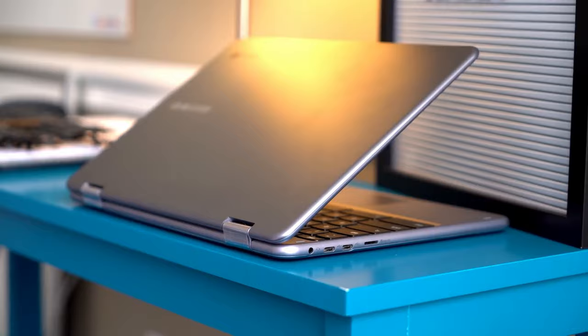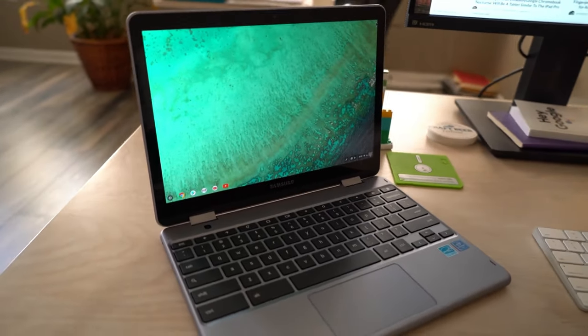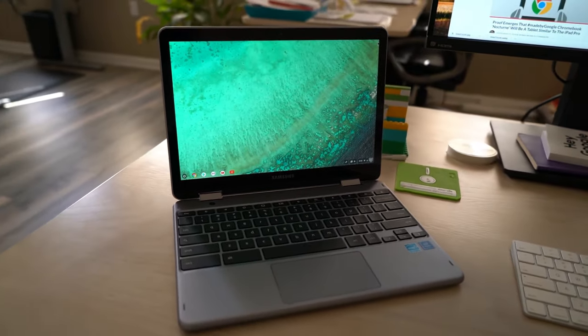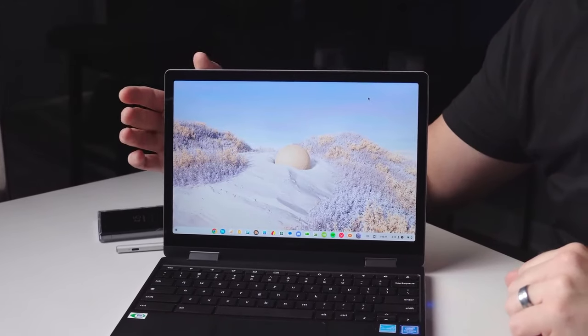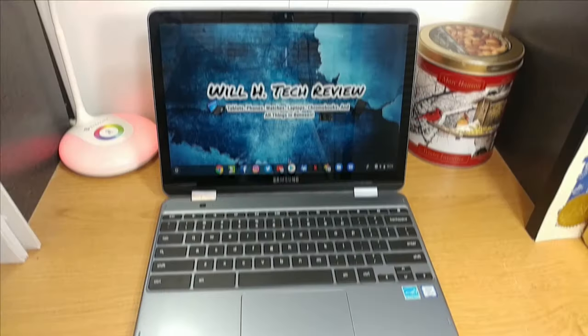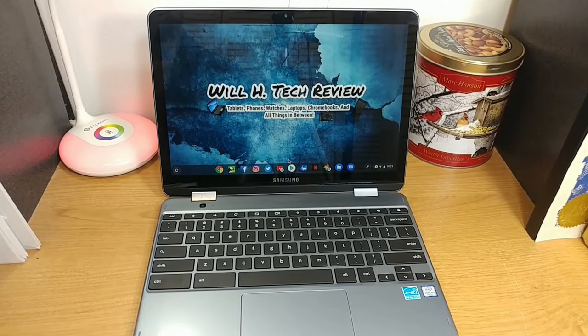This Chromebook is not just about hardware — it's about the seamless integration with Google's ecosystem. Running Chrome OS, it offers a secure, fast, and up-to-date environment with a vast selection of apps, built-in cloud backups, and Google Assistant to streamline your tasks. Its compatibility with thousands of apps and built-in security features make it ideal for online courses, school, Zoom meetings, or video streaming.